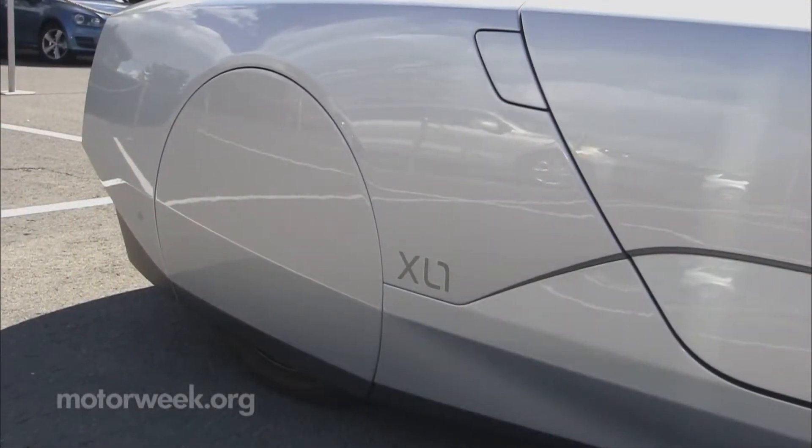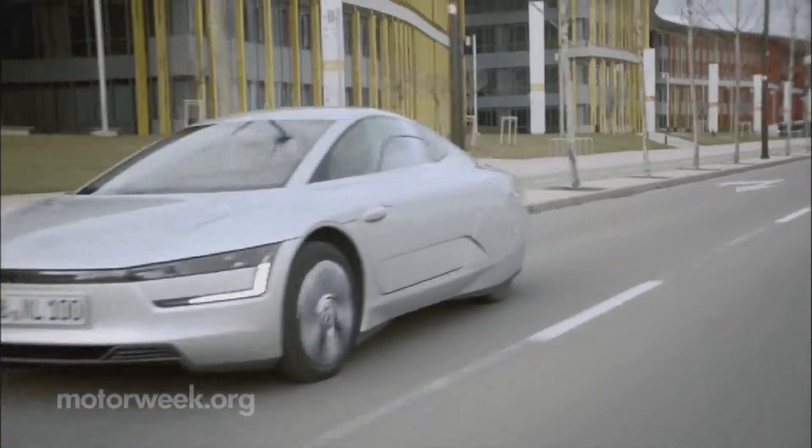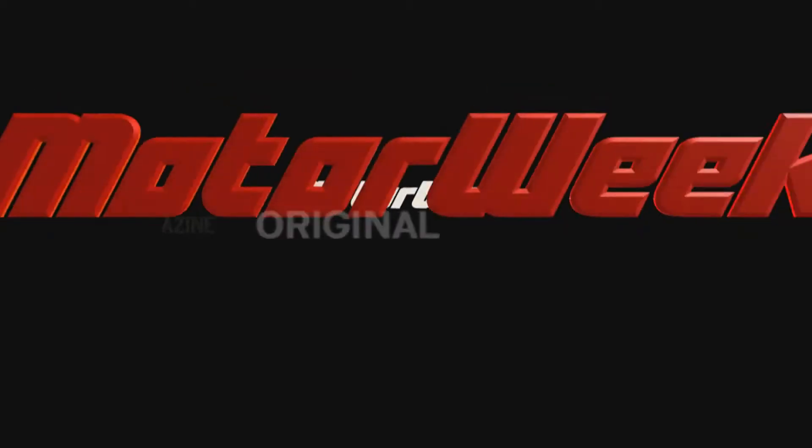Still, we think many people would love to live with that if they could get 200 miles per gallon. We'll keep you posted on price and availability if and when the XL1 heads to the U.S.